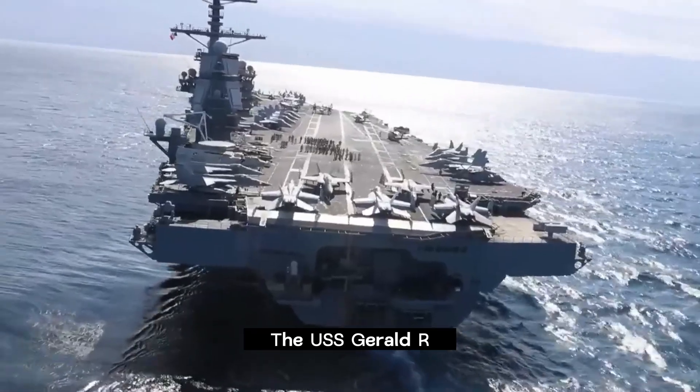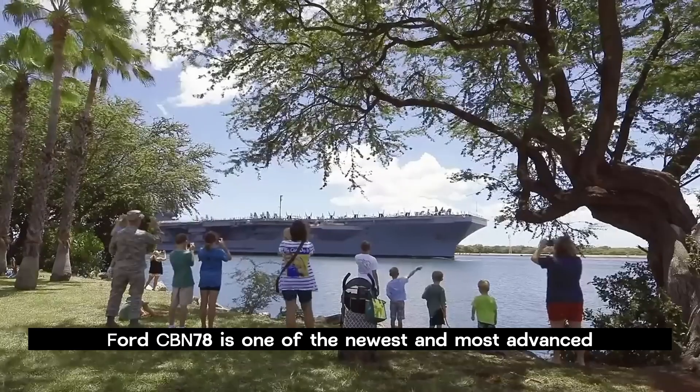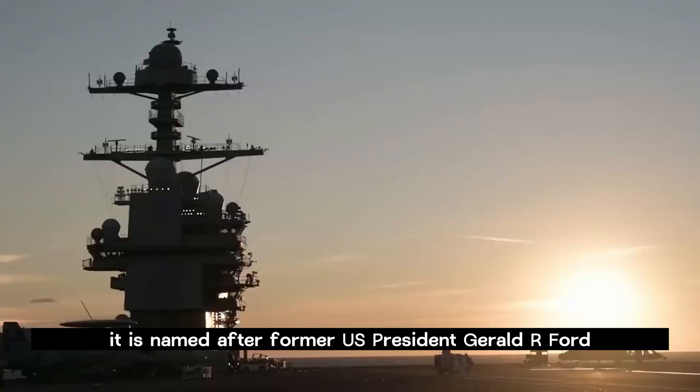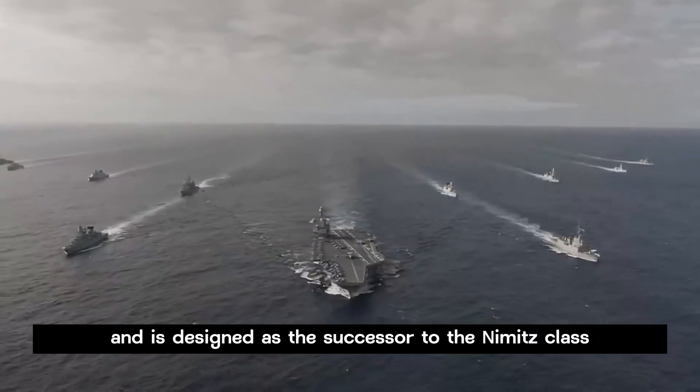The USS Gerald R. Ford CVN-78 is one of the newest and most advanced aircraft carriers in the United States Navy. It is named after former U.S. President Gerald R. Ford and is designed as the successor to the Nimitz class.